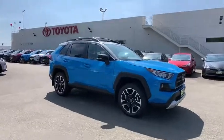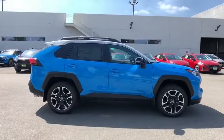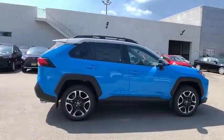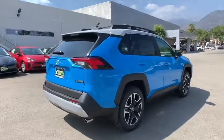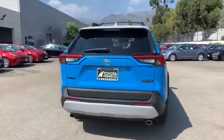Looking for the right vehicle? Check out the 2019 Toyota RAV4. The RAV4 is one of the most fuel efficient SUVs in its class. Versatile and efficient, RAV4 mixes the comfort and drivability of a sedan with the benefits of an SUV.